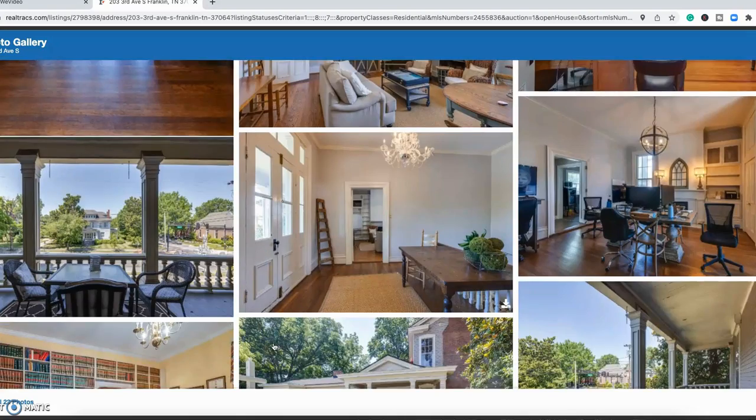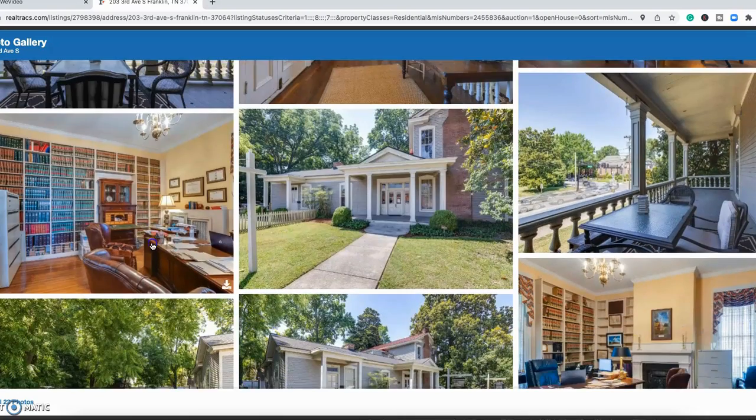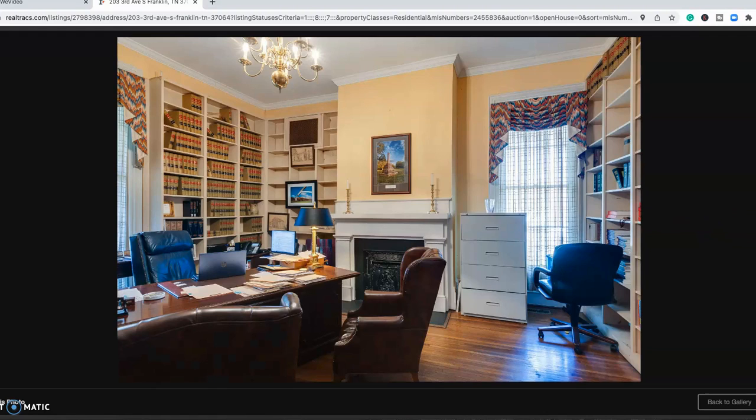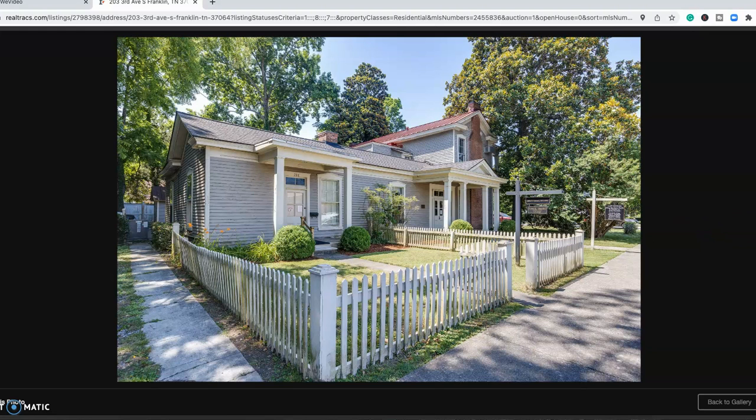One cool feature here is the built-in book shelving — really sharp addition for an office. It's located about a block from town square, right in the middle of everything. It is zoned for both office and residential use, so if you're thinking of purchasing office space for your business, it would be an awesome location.